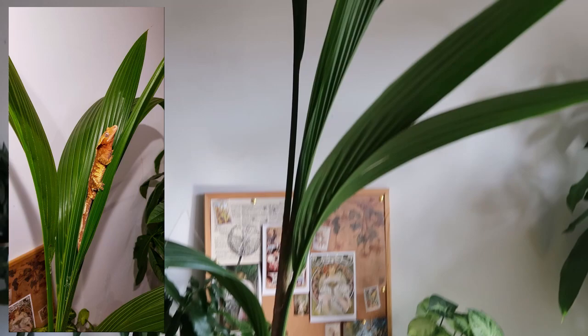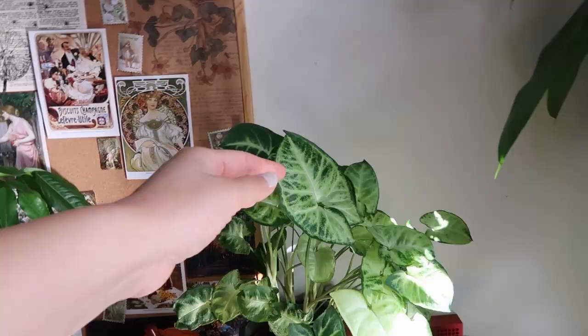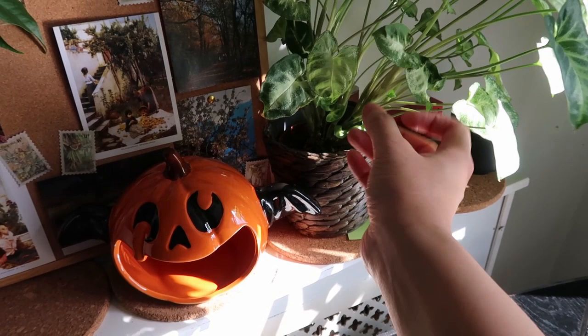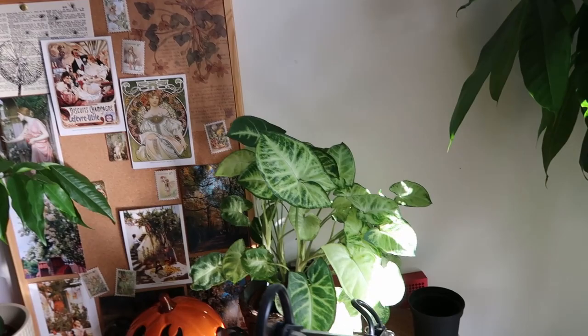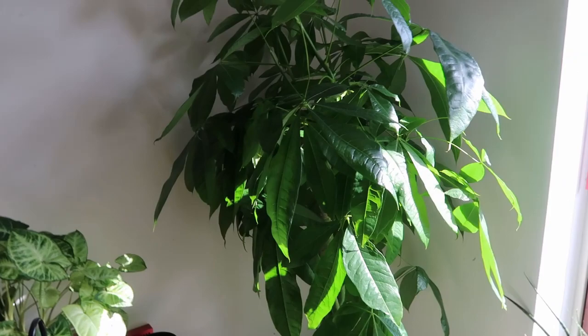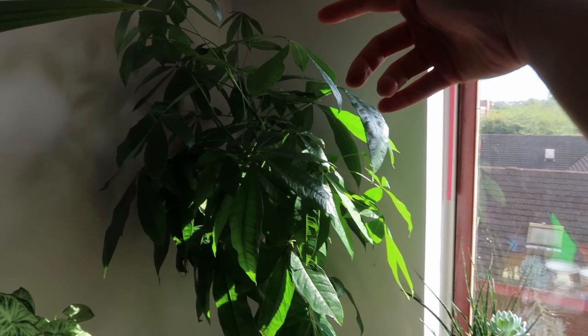Over here is my syngonium. I love how big the leaves are — those big leaves are actually new. When I first bought it the leaves were this small and the plant was tiny. Once in a while after I water it I need to rotate it because it's growing towards the sun. Next to it is my money tree. There isn't a lot of growth because it was facing toward the wall and didn't receive a lot of sunlight, so I have to rotate it as well.